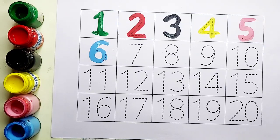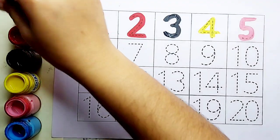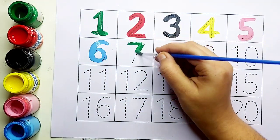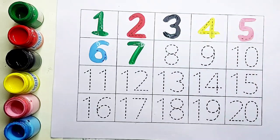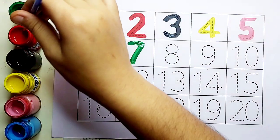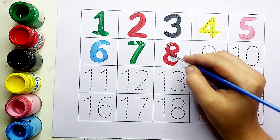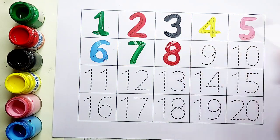Six के बाद आता है seven. Green color, number seven. Seven के बाद आता है eight. क्या आएगा बच्चो? Eight. Red color, number eight.